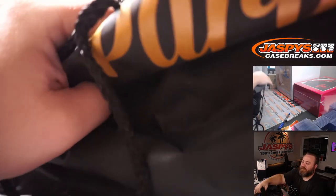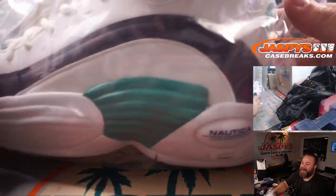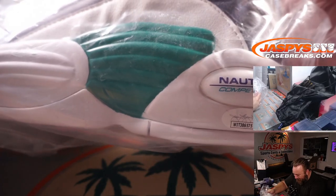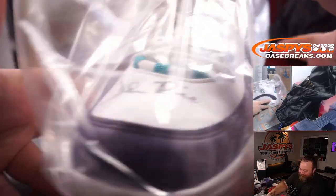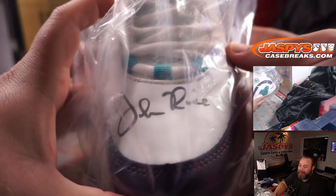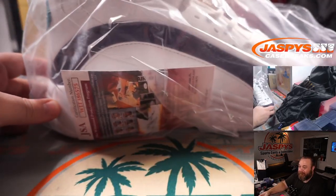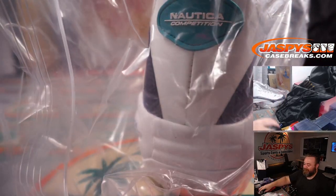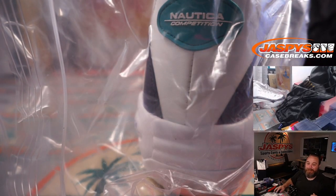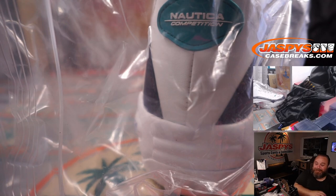Oh, these are sweet! Oh my God, look at these — they're Nautica. Nautica competition. Very recognizable autograph — it's Glenn Rice! Oh my God, these are the total ultimate dad basketball shoes. I want these now. These are so cool.